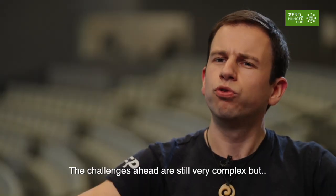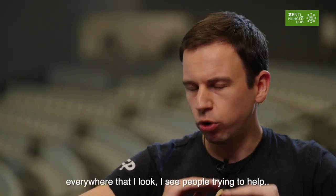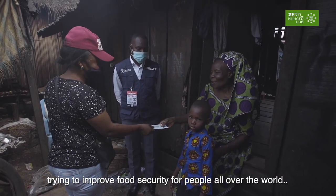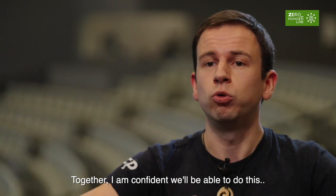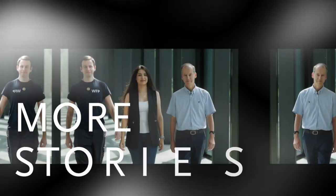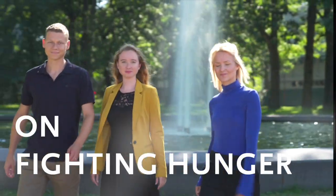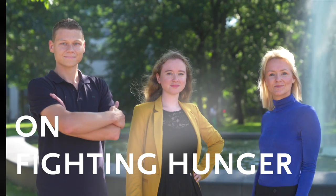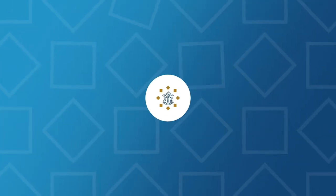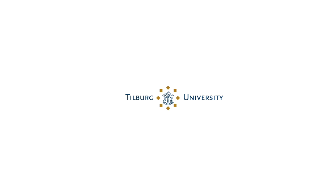The challenges ahead are still very complex, but everywhere that I look, I see people trying to help, trying to improve food security for people all over the world. Together, I'm confident that we'll be able to do this and achieve a world with Zero Hunger.